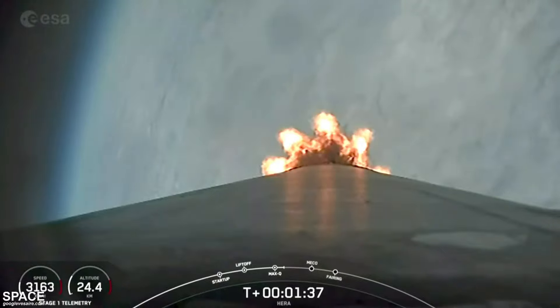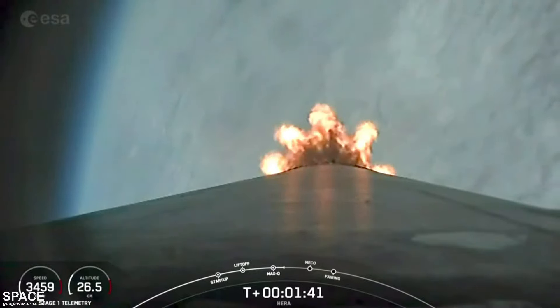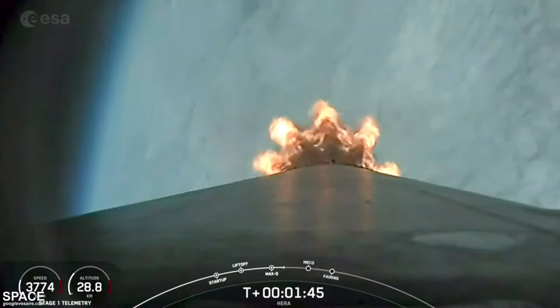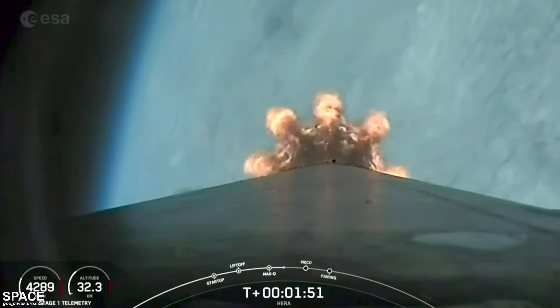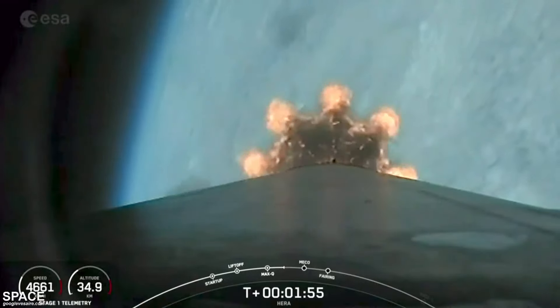90 seconds into flight, the rocket typically needs to go 17,500 miles per hour horizontally in order to avoid gravity pulling it back down to Earth and getting into orbit. We've heard the call out for MVAC chill — that's a bleed valve on the second stage engine performing the final chill prior to second stage engine ignition.